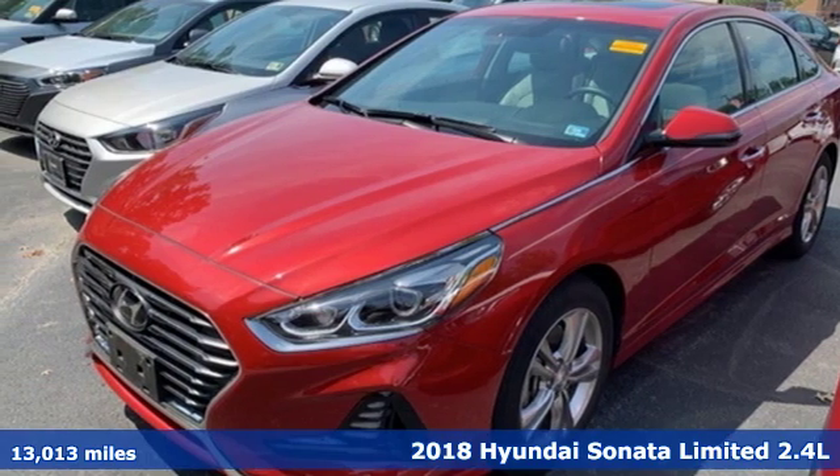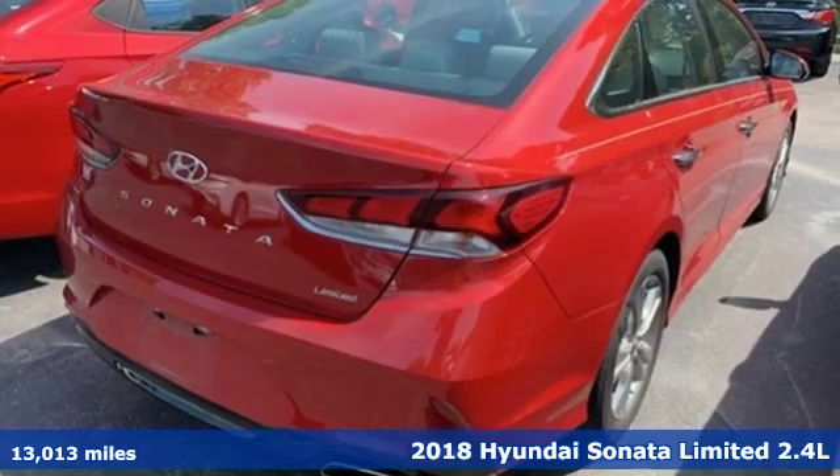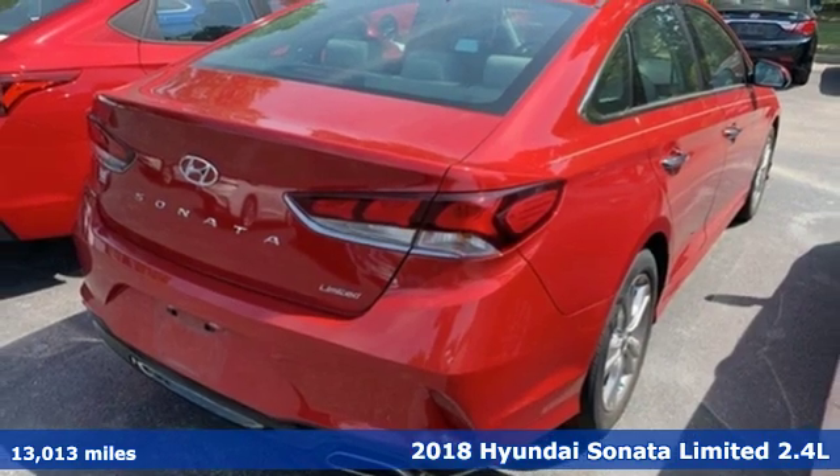It's a 2018 Hyundai Sonata. Challenging convention to find a better way — it's the Hyundai way.